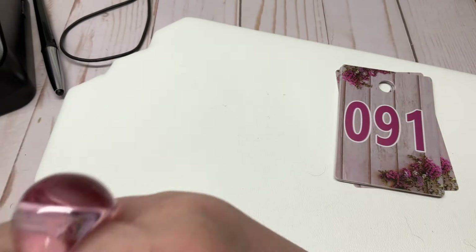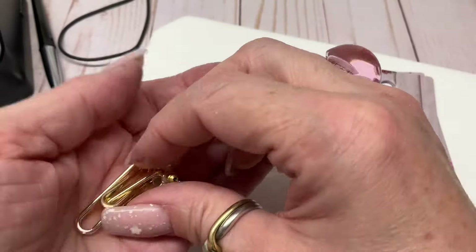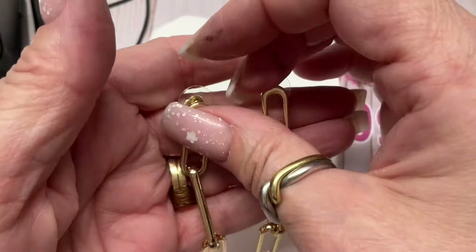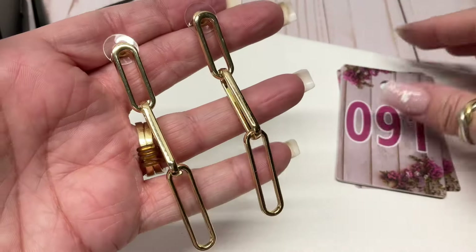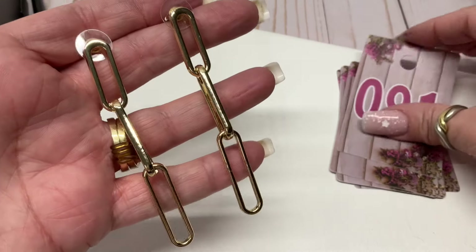I think these were RJ Graziano but they're not marked. I'm surprised one of you didn't buy these — do you know who you are out there? Paper clip chain, gold-tone. What did I ask last time? How about three bucks.